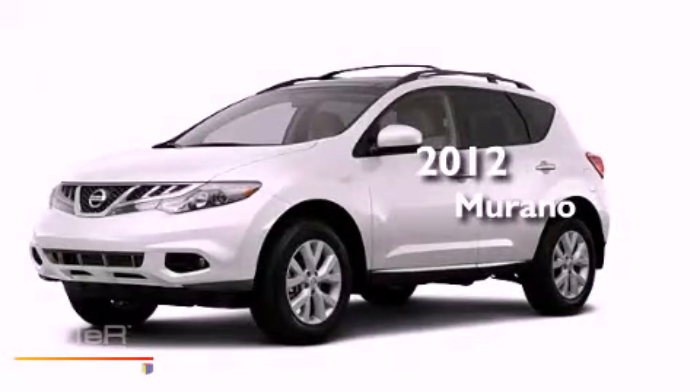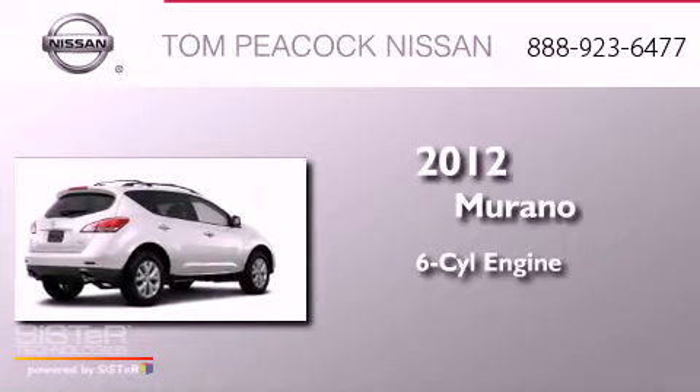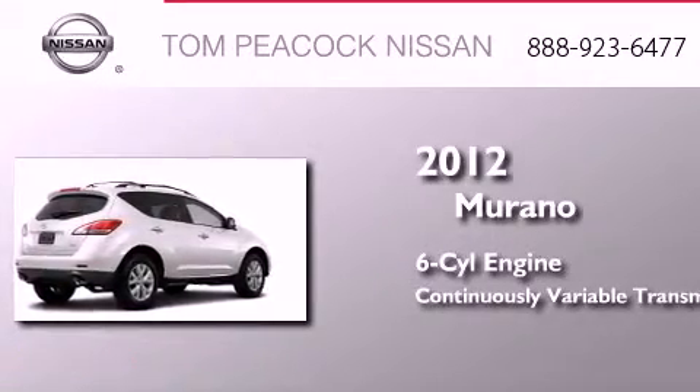This is a brand-new 2012 Nissan Murano. It features a six-cylinder engine and a continuous variable transmission.